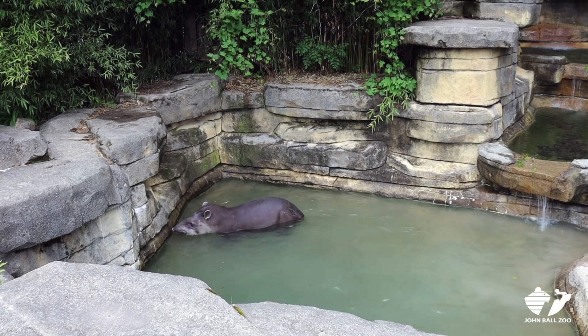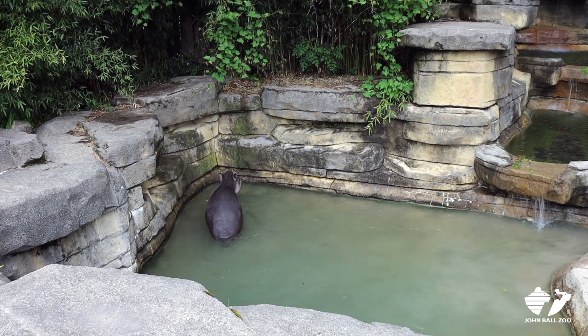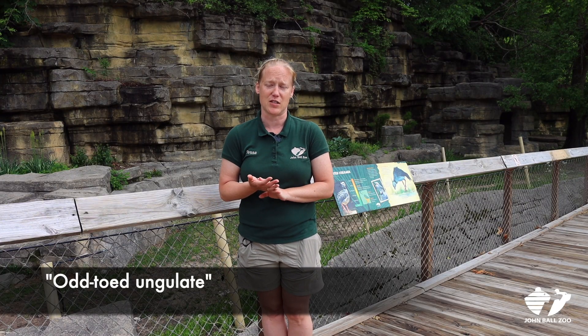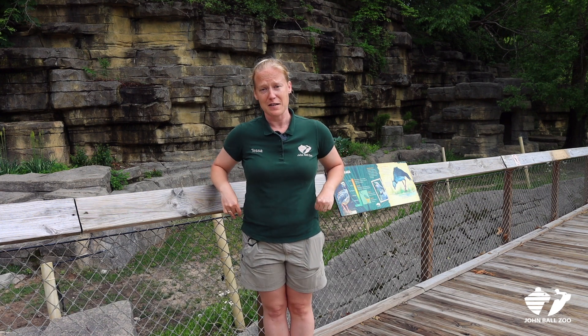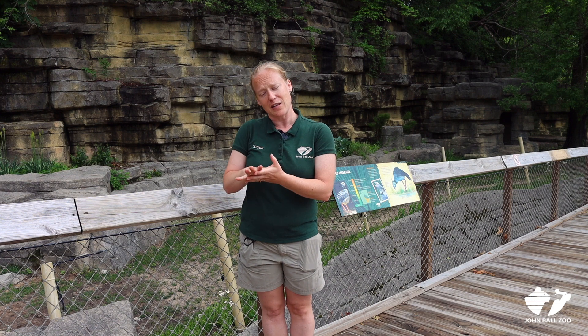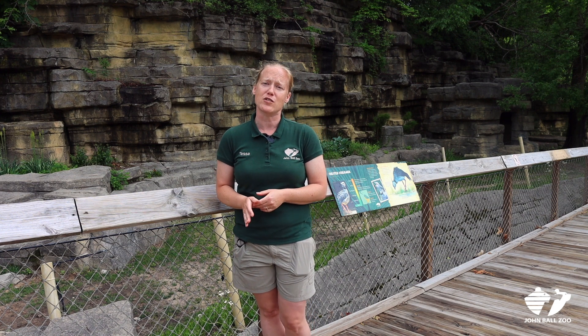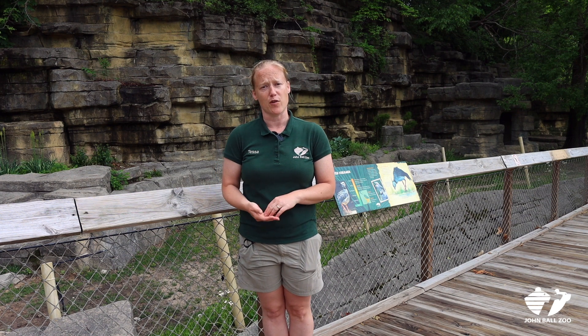Tapirs have all sorts of odd adaptations that help them live their life. We talked about his nose, but he is actually what's called an odd-toed ungulate. So his feet are very specialized for the environment that he lives in. He has four toes in the front and three toes on his back feet — they're very wide, sprawling, and soft.